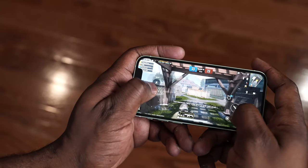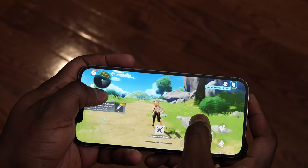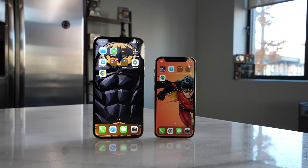Hey guys, Thunder E here and welcome to another gaming video, this time on the iPhone 12 mini and the iPhone 12 Pro Max. Now, first thing you'll notice, I'm in a different space because I have moved. This is my new office and I will give you guys a tour. It's a bit of a mess right now, there's stuff all over the place, but let's get into this iPhone video.